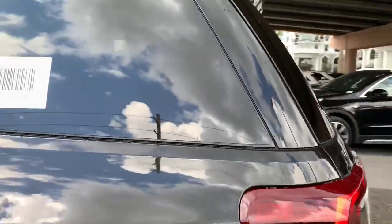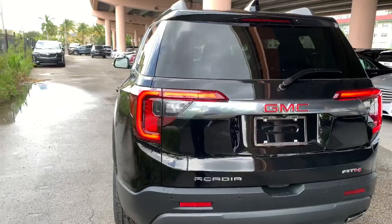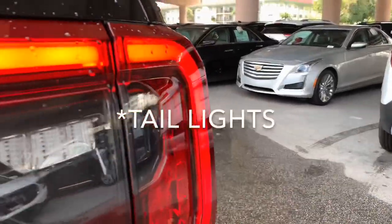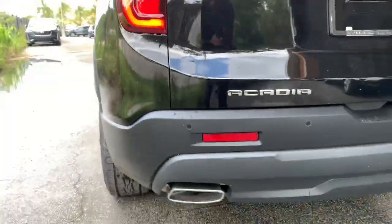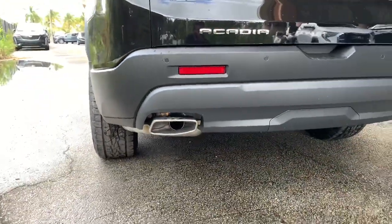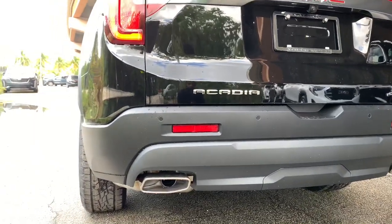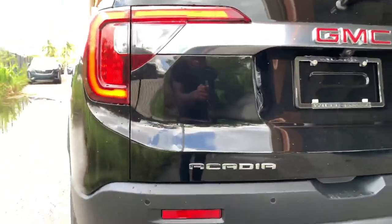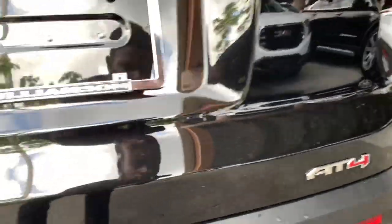At the rear of the Acadia, these LED C-shaped taillights give me a Ford Explorer theme. You do have an LED turn signal and LED reverse light. In the lower part of your bumper, you have dual exhaust with chrome tips. You also have rear parking sensors with reflectors, the Acadia name badge, a standard backup camera, the AT4 badge, and this is a power liftgate.